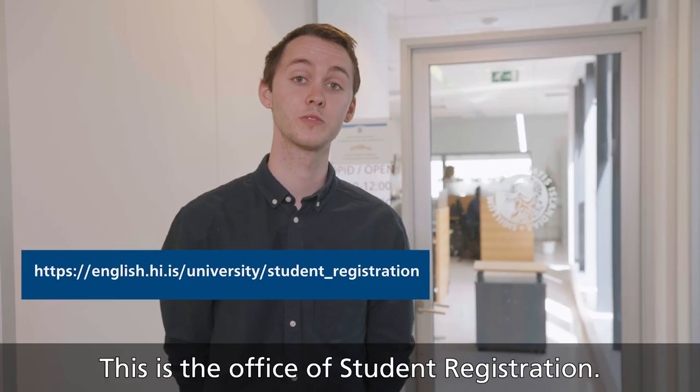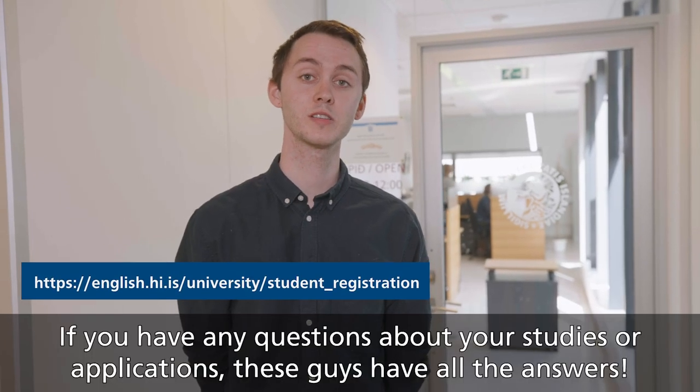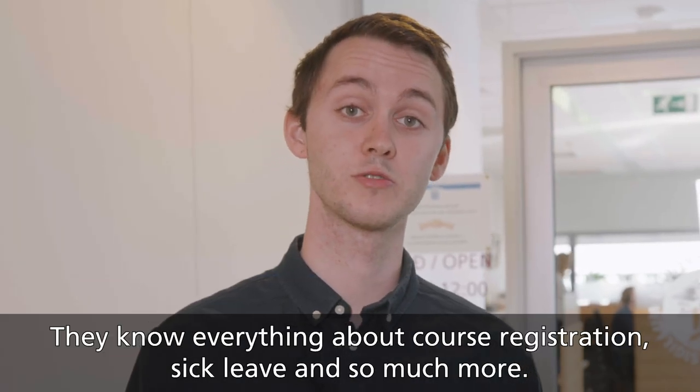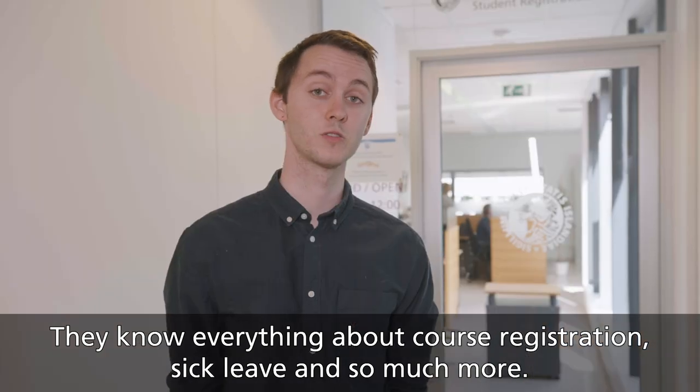This is the office of student registration. If you have any questions about your studies or applications, these guys have all the answers. They know everything about course registration, sick leave and so much more.